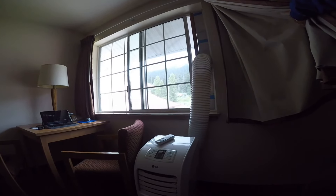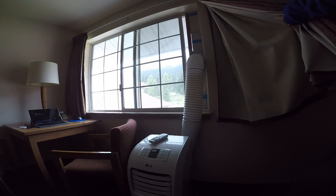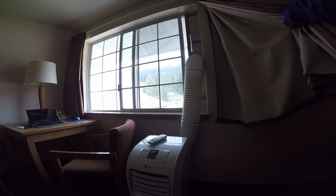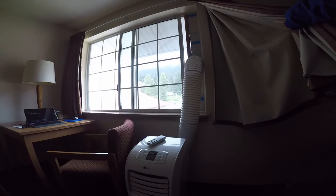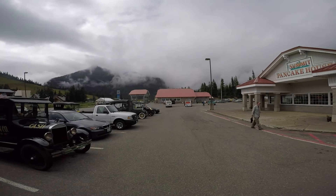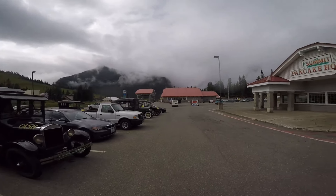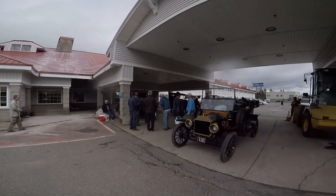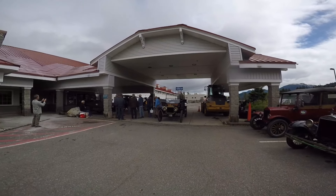This is our air conditioner in our room — in the mountains they don't have AC. You just crack a window open or you deal with it. But when it gets hot up here, this is what you use. Notice how the clouds are coming down from the mountain and rolling into where we're staying, up here at the summit at Snoqualmie Pass.